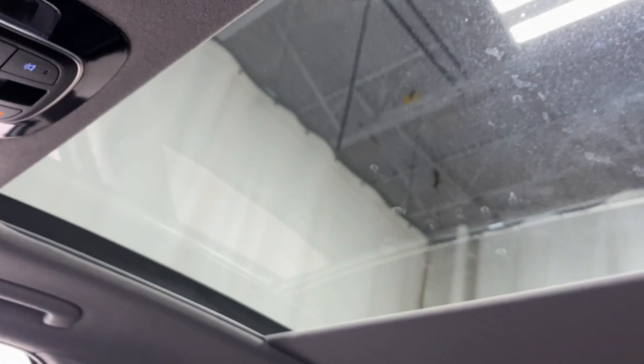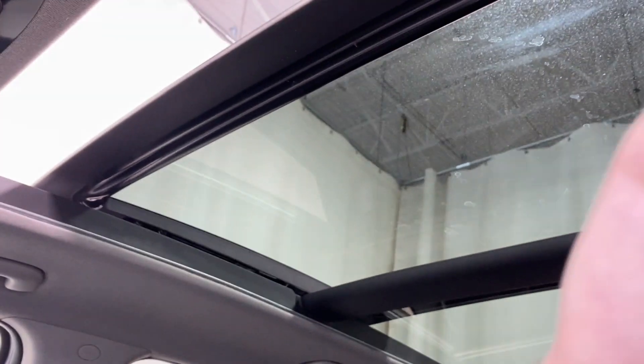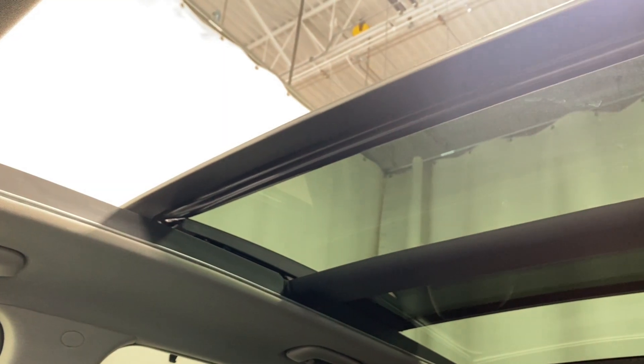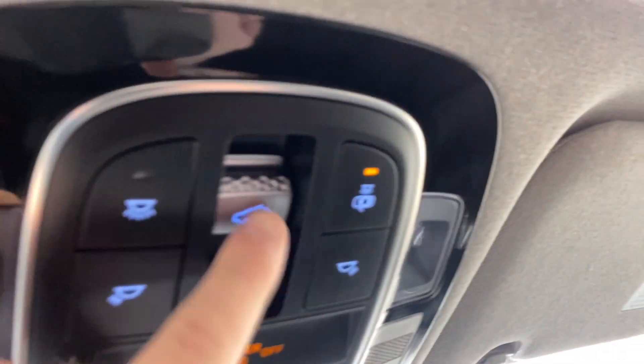Nice big center console and a panoramic roof as well — opens all the way up. Close that back up. You've got the roof controls right there, SOS button, rear view mirror, and universal garage door opener button.